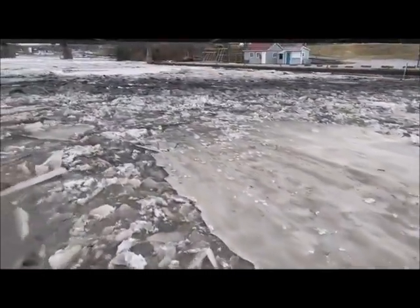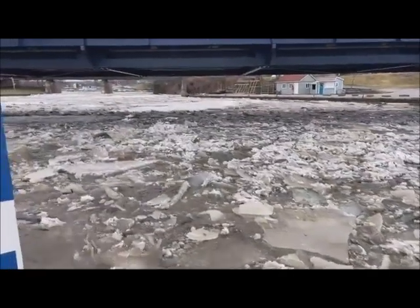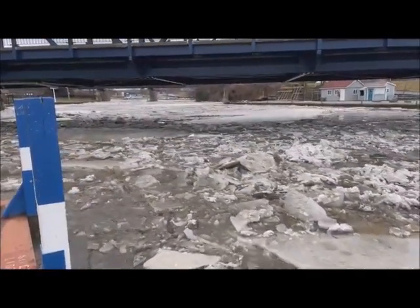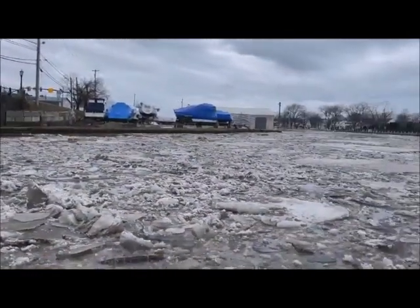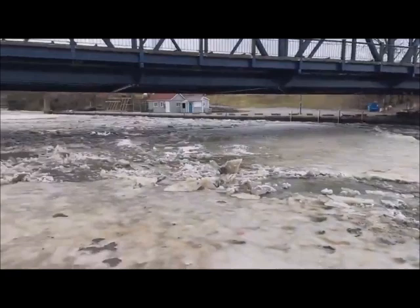Hey everybody, Bruce Bishop from the Chronicle Telegram. It looks like the ice jam that was in the area just south of Route 6 may have broken loose here. Once this area gets through here and makes its way down to the bend, it's a straight shot out to the lake.